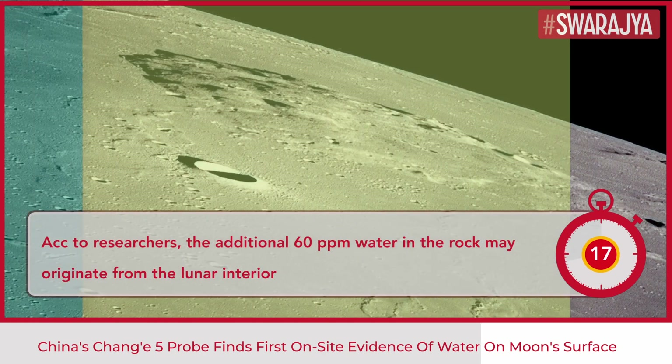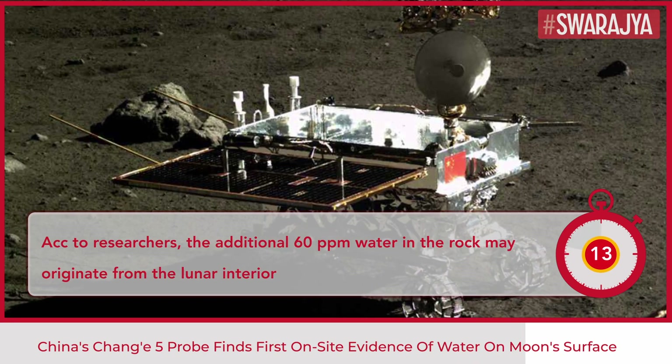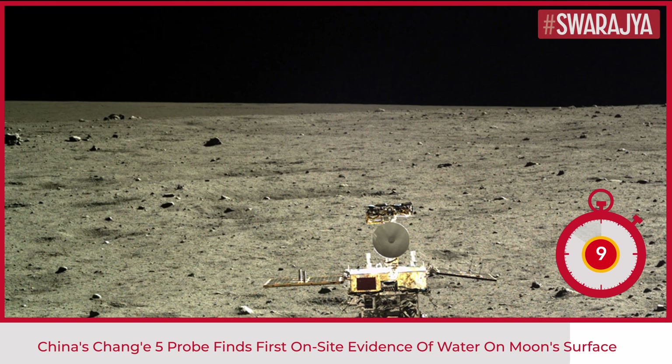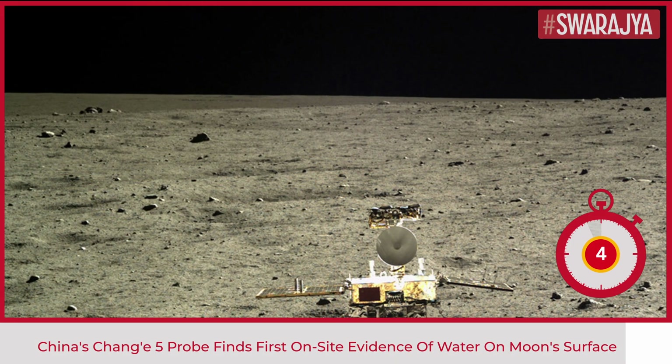The additional 60 ppm water in the rock may originate from the lunar interior, according to the researchers. The study also revealed that the moon had turned drier over a certain period, owing probably to the degassing of its mantle reservoir.